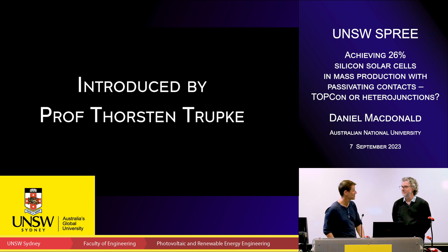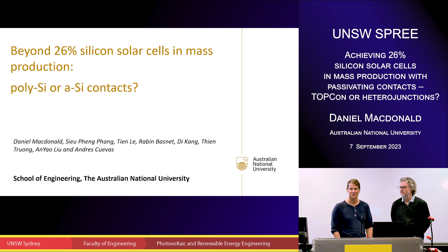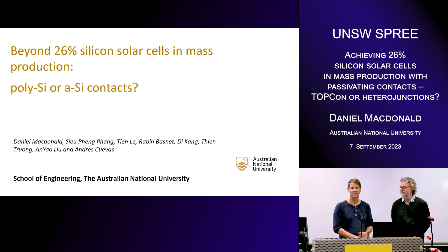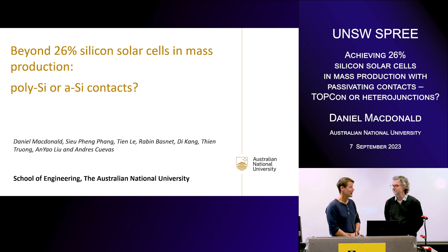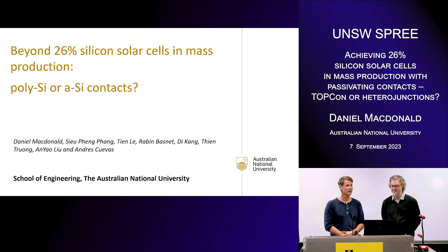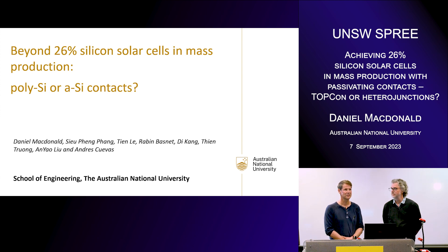It is a very great pleasure to have Dan MacDonald here today. He doesn't really need an introduction, but there might be one or two who don't know him. Daniel is a professor at the Australian National University in Canberra, where he runs a very large team. Dan is a world-renowned expert on defect characterization in silicon, recently with a strong emphasis on n-type, but he also knows a lot about silicon solar cells, and that is the topic of his talk today.